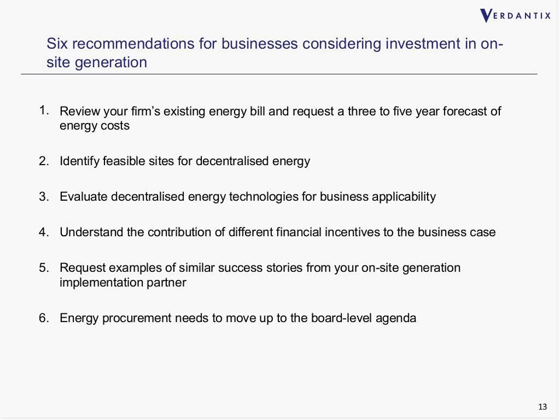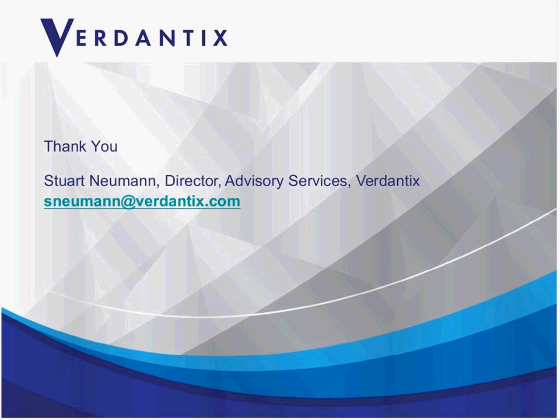It should be noted that none of these technologies are new or emerging — they are all established technologies, so the risk isn't with the technology itself. The sixth recommendation: energy procurement really needs to move up the board-level agenda. While it remains a procurement issue, energy management won't be regarded as strategic by organizations. Executive-level involvement is needed for the whole energy management agenda to progress and gain momentum in firms. Caroline will now expand on a few of these themes and others covered in the report.